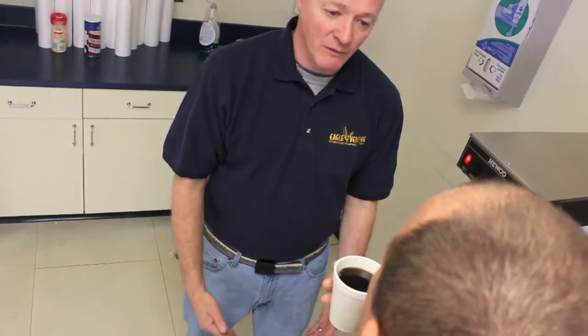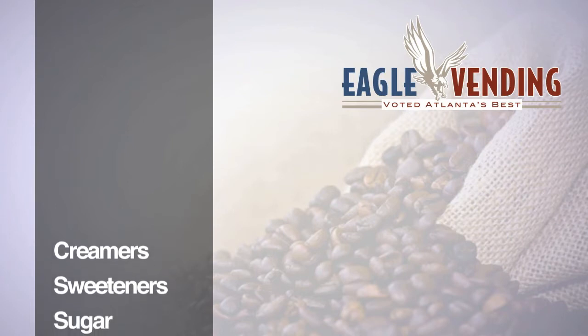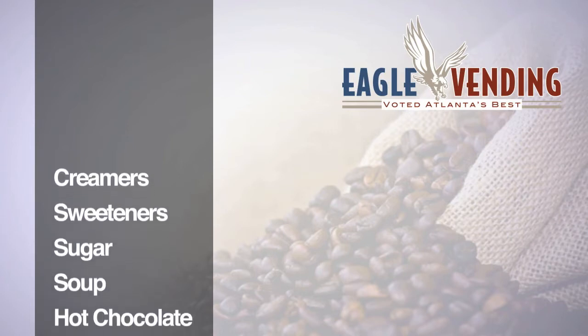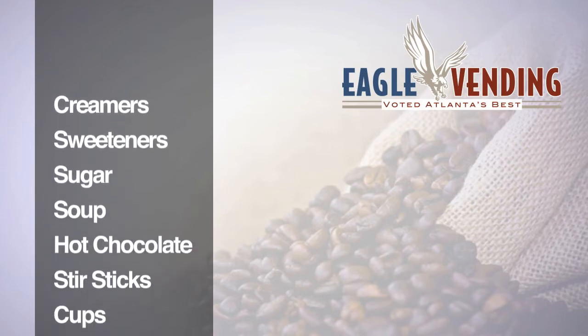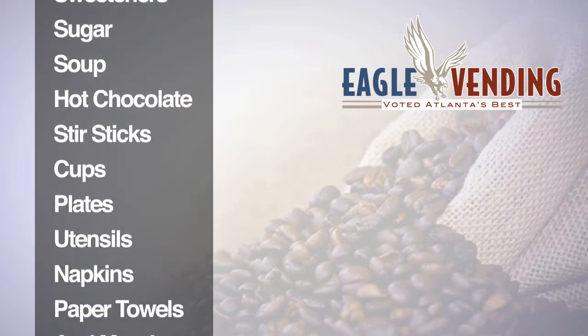At Eagle Vending & Coffee Service, in addition to coffee and tea, we can supply everything else you need to make break time trouble-free and satisfying, including creamers, sweeteners, sugar, soup, hot chocolate, stir sticks, cups, plates, utensils, napkins, paper towels, and more.